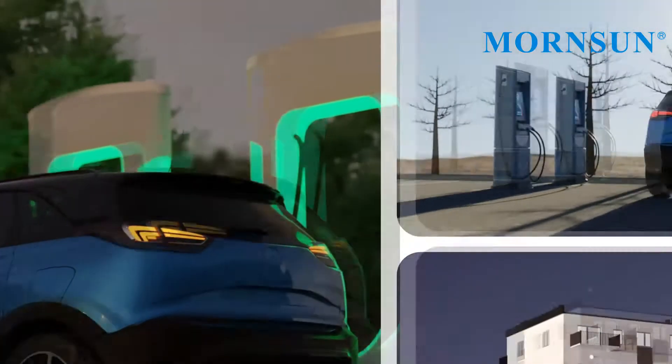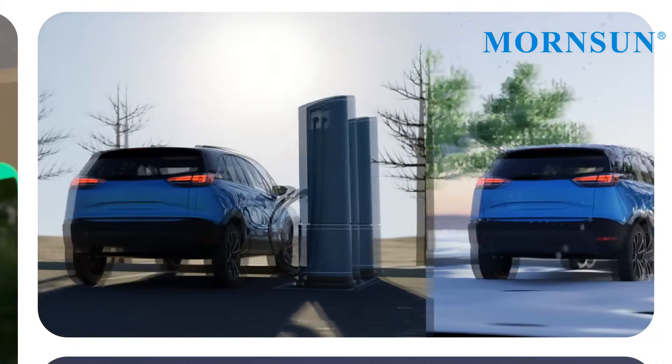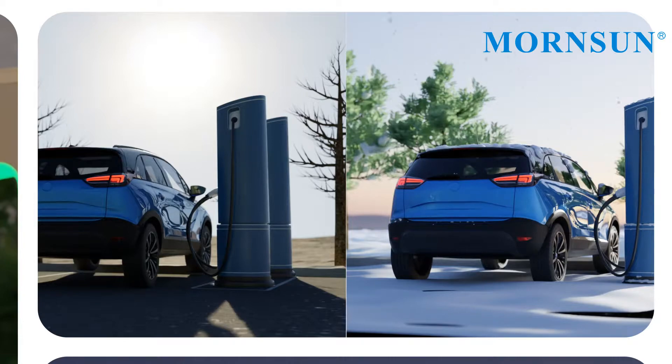Secondly, most of the chargers are installed outdoors. The components involved should meet high and low temperature requirements, such as minus 30 degrees C and up to 50 degrees C. These temperature extremes can sometimes result in poor start-up performance or abnormal operation of the charger.